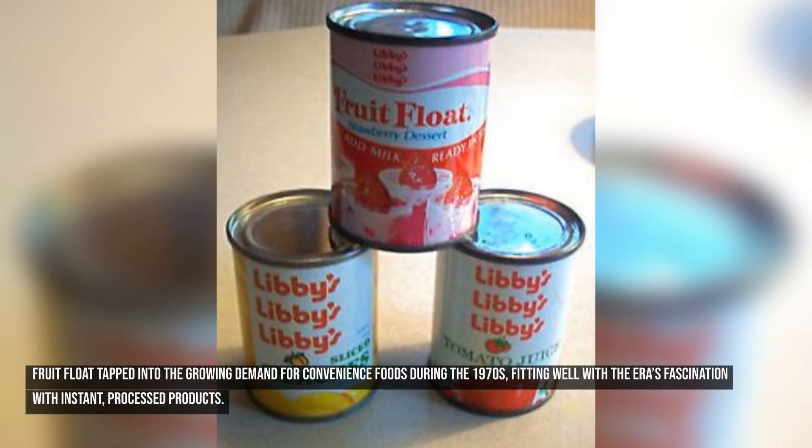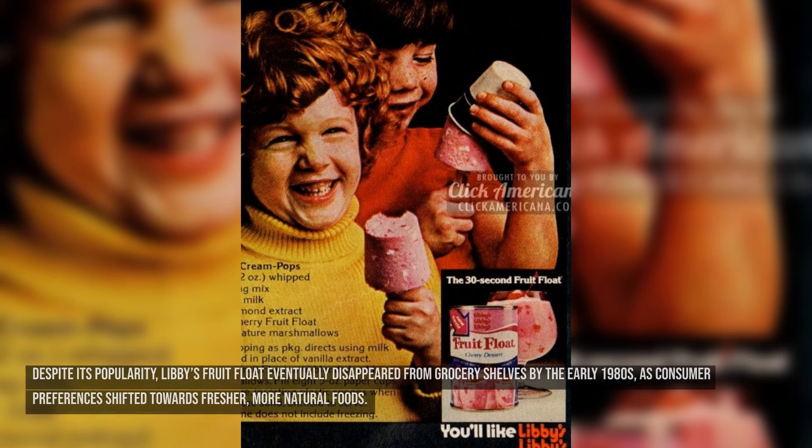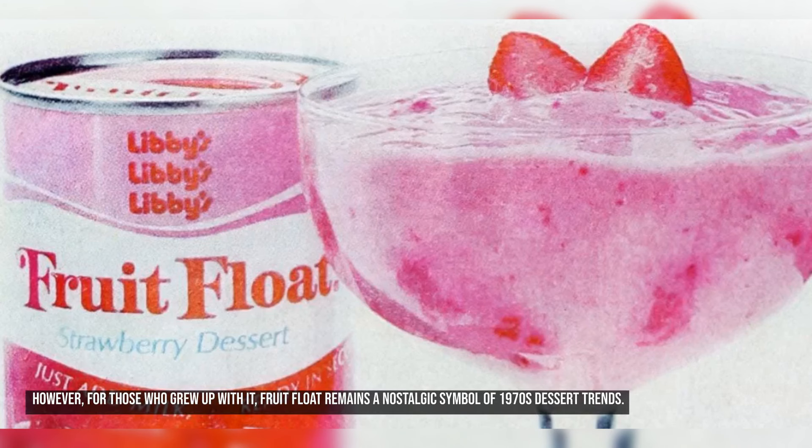Fruit Float tapped into the growing demand for convenience foods during the 1970s, fitting well with the era's fascination with instant processed products. Despite its popularity, Libby's Fruit Float eventually disappeared from grocery shelves by the early 1980s as consumer preferences shifted towards fresher, more natural foods. For those who grew up with it, Fruit Float remains a nostalgic symbol of 1970s dessert trends.